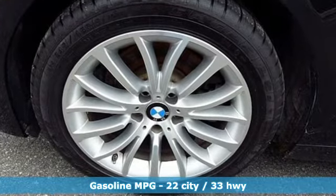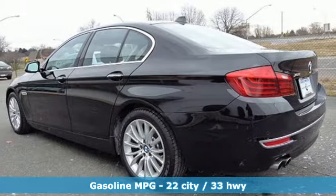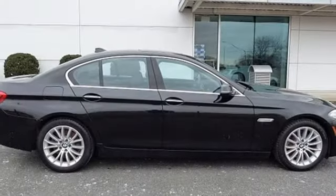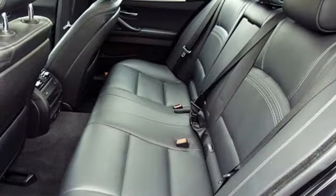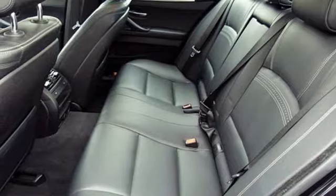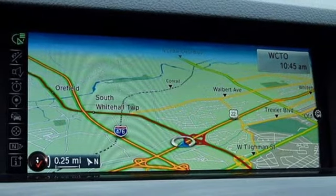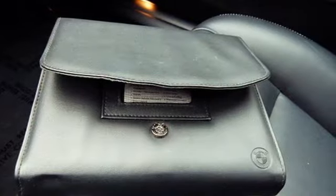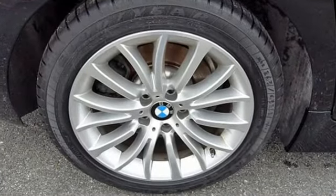Integrated Navigation System with Voice Activation, Power Heated Mirrors, Dual Zone Climate Control, BMW Assist E-Call, Auto Dimming Mirrors, Power Tilting Steering Column, Intercooled Turbo Inline 4 Cylinder Engine, Express Open and Closed Sliding and Tilting Sunroof, 4 Wheel Anti-Lock Disc Brakes, and Automatic Transmission. Built for those who don't compromise on quality or driving pleasure.